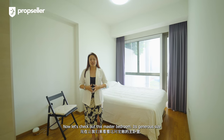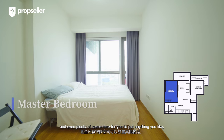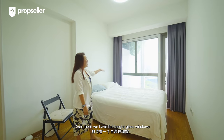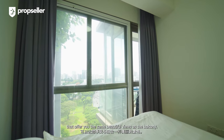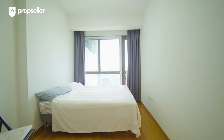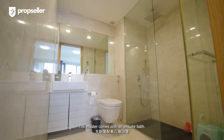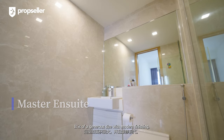Now let's check out the master bedroom. Its generous size can accommodate a king size bed, and there's plenty of space here for anything you like, even a massage chair or a study table. Over there, we have full height glass windows that offer you the same beautiful views as the balcony. The master comes with an ensuite bath — it is of a generous size with modern finishing.